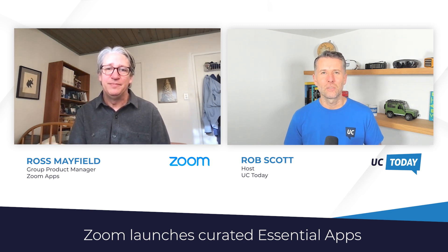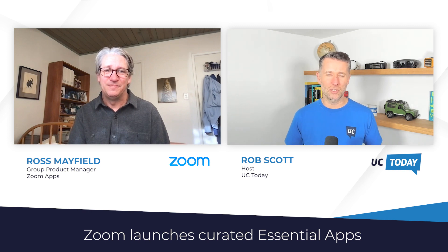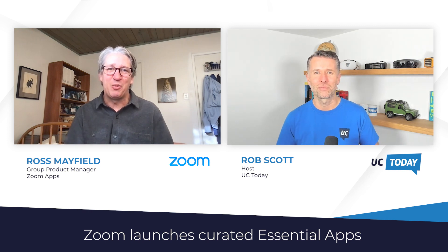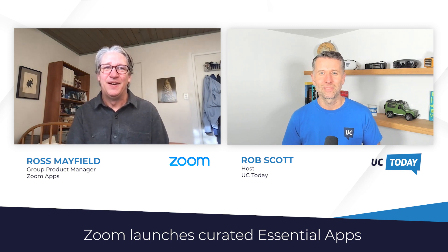Fantastic. I'm afraid that's all we've got time for today. Ross, thank you so much for taking me through everything — a really great, comprehensive explanation of what Zoom Essential Apps is. It's my pleasure, Rob. Nice to talk to you. And thanks to everyone for tuning in. If you've got some good takeaways from today's session, do give us a quick mention on social and subscribe to our channel for more industry news and insights. I'm Rob Scott from UC Today. Thanks for watching.